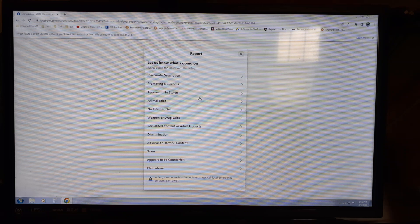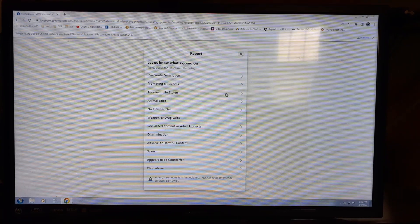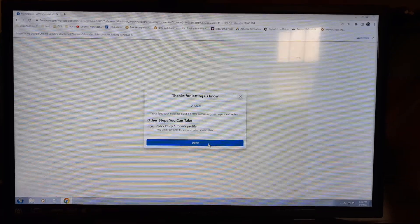Go over here — if you do this, it's going to help everyone out and help people from getting scammed. Let's go back and report this ad. There it is — 'scam.' Report it.